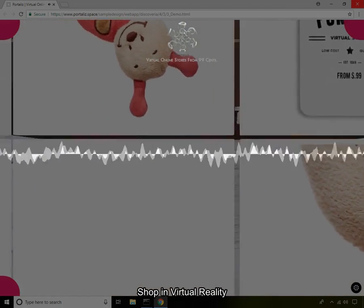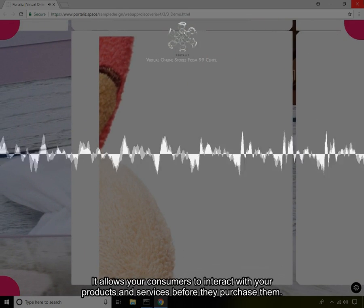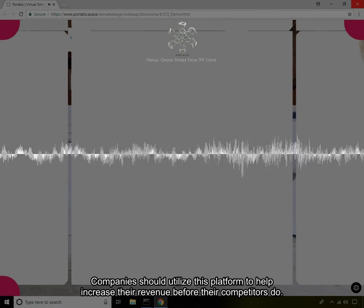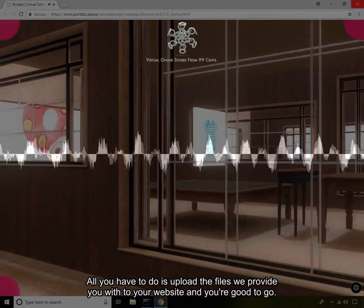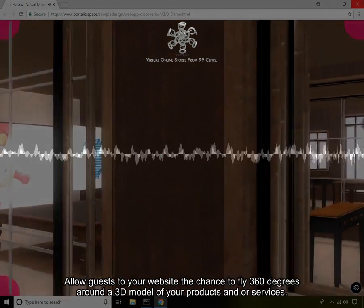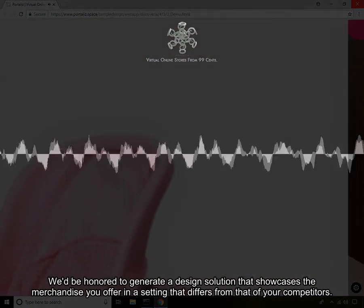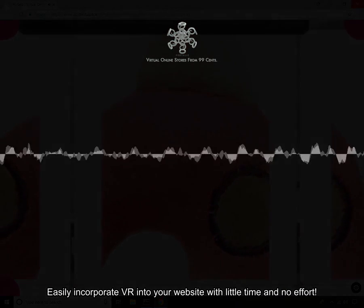Shop in Virtual Reality. Allowing customers to use the assistance of virtual reality to shop has nothing but benefits. It allows your consumers to interact with your products and services before they purchase them. Companies should utilize this platform to help increase their revenue before their competitors do. It is simple and straightforward to incorporate the VR web apps that we develop into your current web infrastructure. All you have to do is upload the files we provide you with to your website and you're good to go. Allow guests to your website the chance to fly 360 degrees around a 3D model of your products and services. We'd be honored to generate a design solution that showcases the merchandise you offer in a setting that differs from that of your competitors. Easily incorporate VR into your website with little time and no effort.